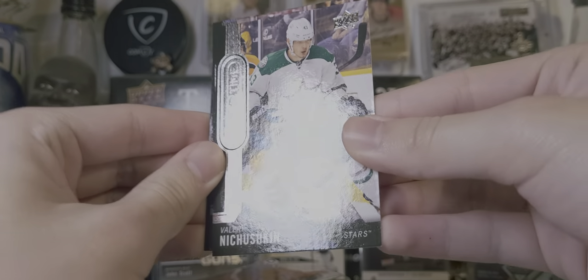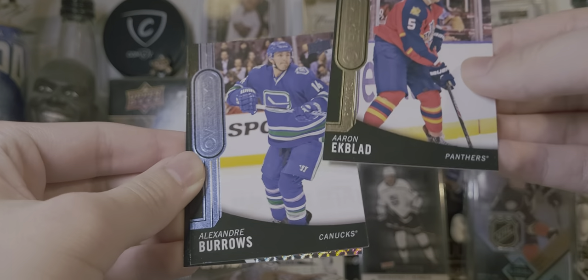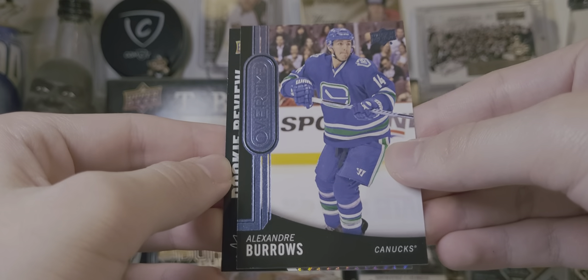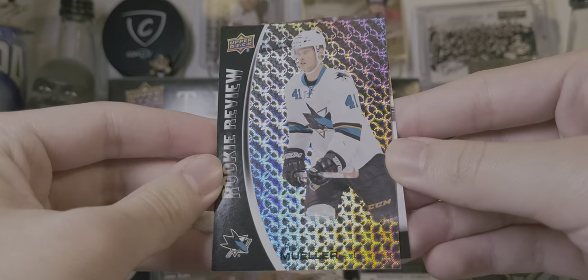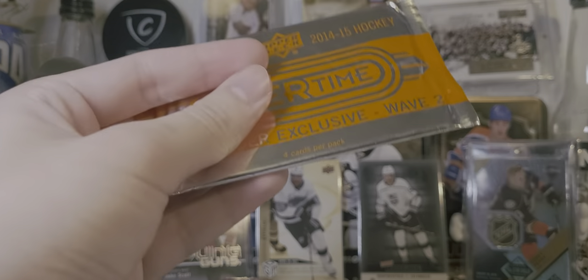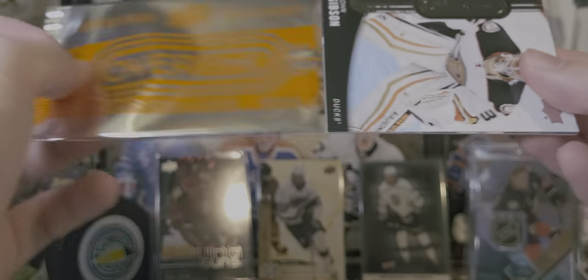Valerina Chushkin. An Aaron Ekblad rookie — one of the better base rookies. A Burrows Blue. And a Miracle Muller Rookie Roll Call — pretty cool looking. Maybe get a Draisaitl autograph. I don't know if those are in here, but I'm pretty sure there would be.